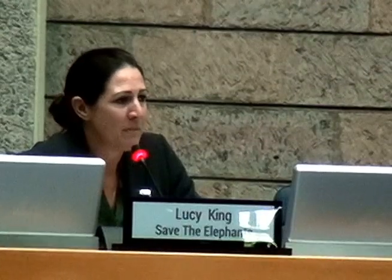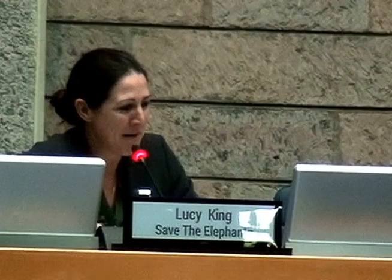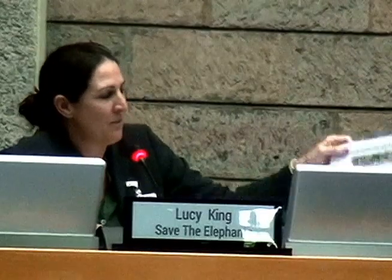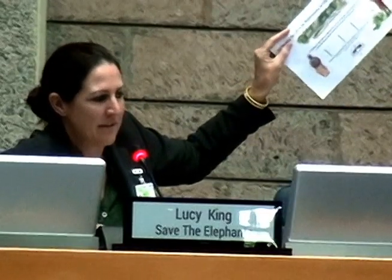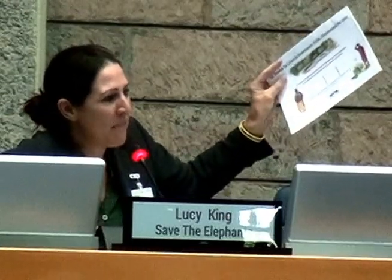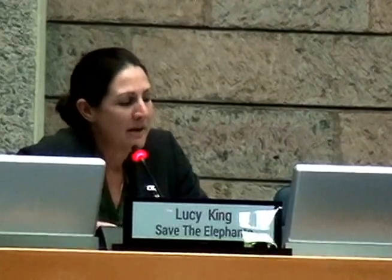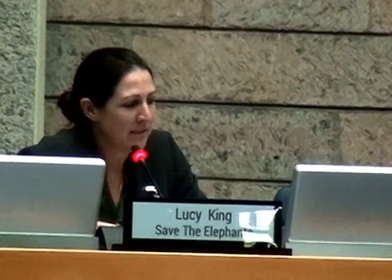We have tons of publications in peer-reviewed journals, because people didn't believe us at the beginning. All those publications are freely available to download, including our beehive fence construction manual. We also have a toolbox calendar with 12 different ways for farmers to live with elephants — beehive fences are simply one. This is the only fence that actually generates money for the farmers; every other elephant fence costs the farmer money. We're really hoping some of you might try it in your countries. Thank you to all our donors and supporters, including the United Nations, who helped us build our research centre.